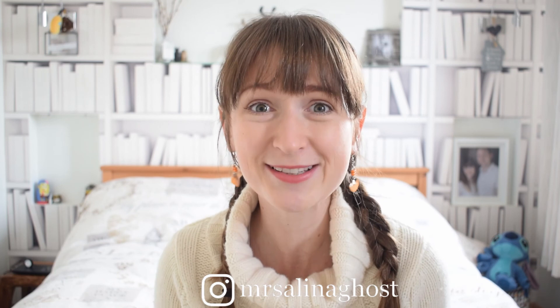Thank you so much for watching this video — I hope it was useful. If you've decided to start a reusable nappy journey, I'd absolutely love to hear from you. Please comment below or check out my Instagram at Mrs. Alina Ghost. I've got plenty of reviews coming up in the coming weeks, so I'd love for you to subscribe to the channel if you haven't already. See you next week!